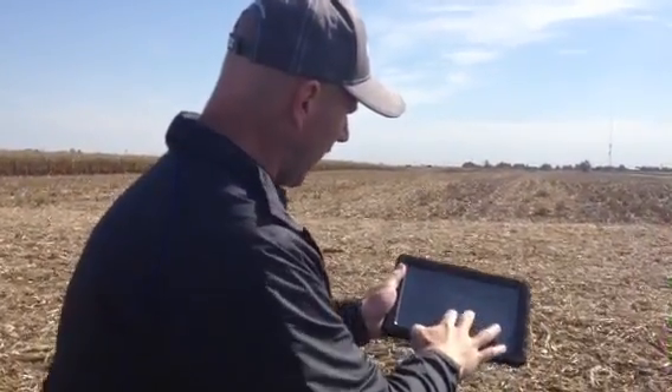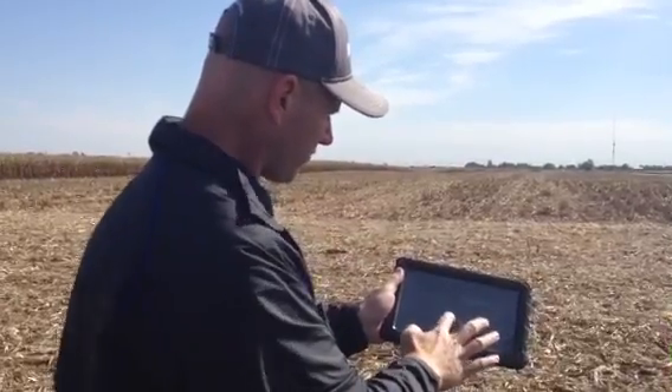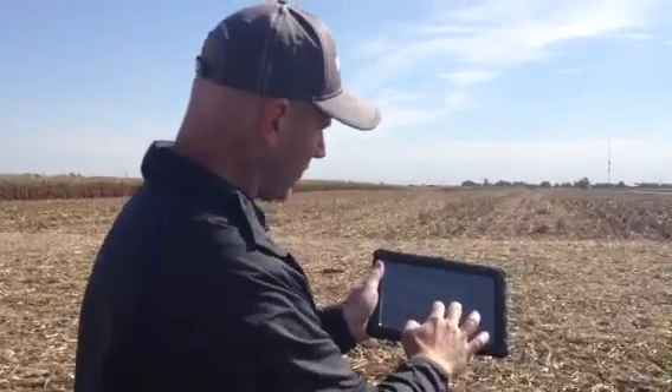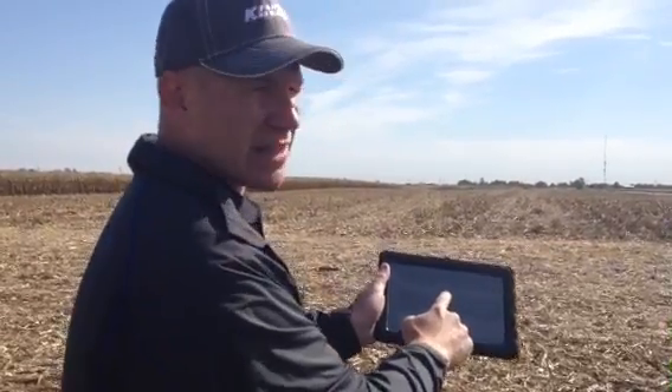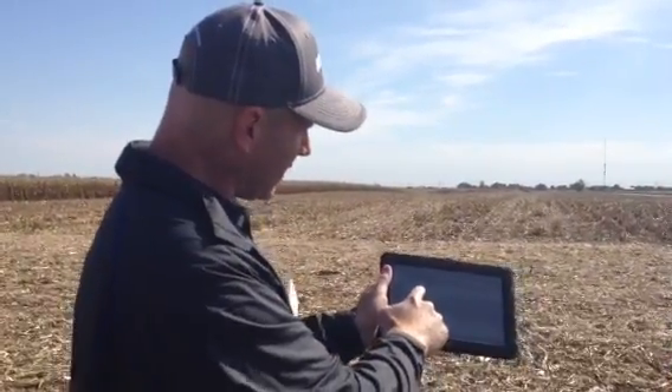If we zoom out, we can then see where the combine is in the field. The combine operator can see where they're at in the field and they can see where the autonomous system is in relation to them.